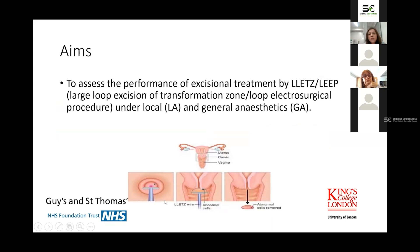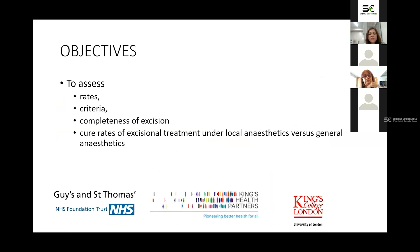The aim of this study was to assess the performance of LLETZ treatment of the transformation zone under local anesthetic versus general anesthetic. After making women comfortable, we can go side to side or front to back to remove the abnormal area. The objectives were to look at the rates, criteria, completeness of excision, and cure rates of excisional treatment under local anesthetic versus general anesthetic by means of test of cure — HPV test and cervical smear after treatment.